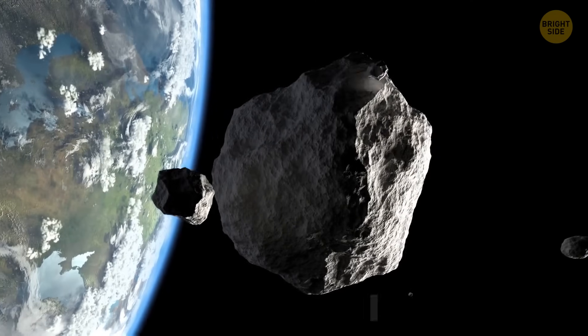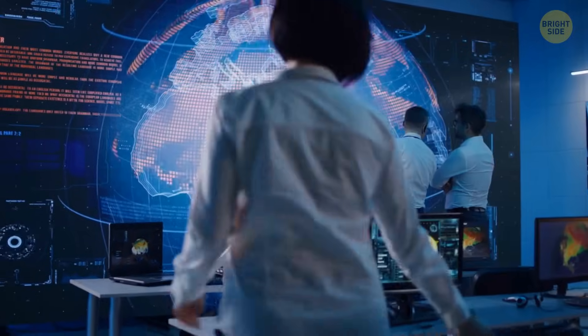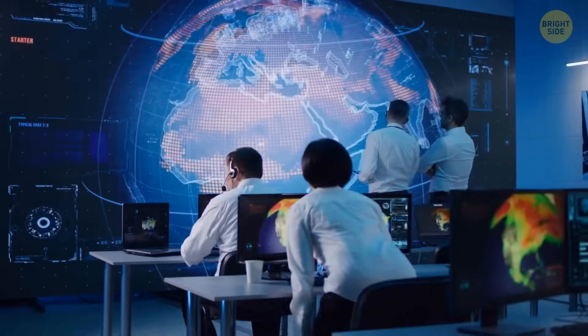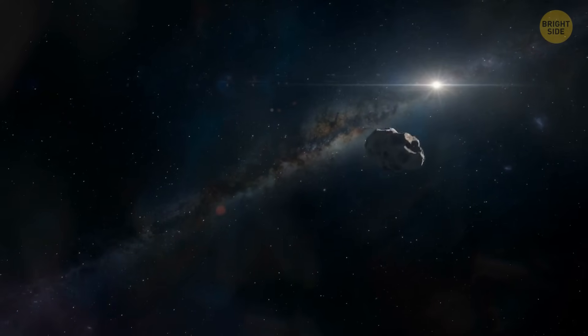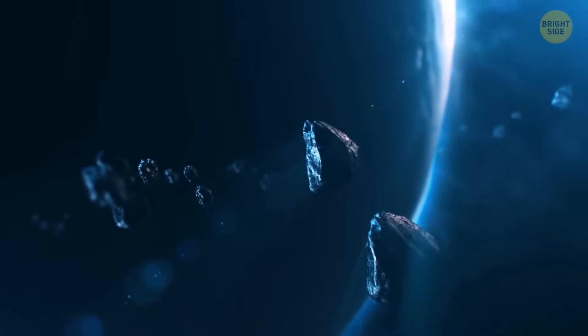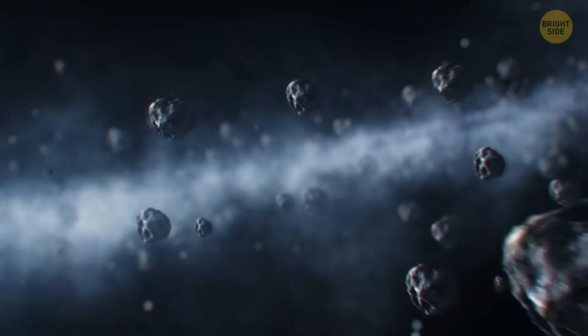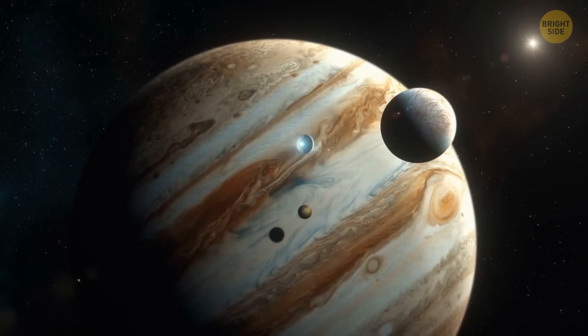Scientists named this space criminal the Chicxulub impactor. Computer simulations from Harvard University showed where it came from — it wasn't an asteroid but a comet. This means that the core of its body wasn't stone and metal, but ice, dust, and frozen gas — it resembled a dirty snowball flying through space. The meteorite wasn't going to set fire to the Earth, but Jupiter intervened in the plan and threw comets in our direction.